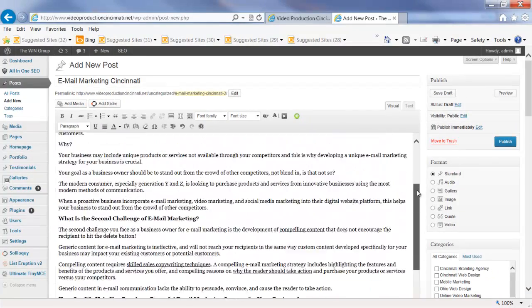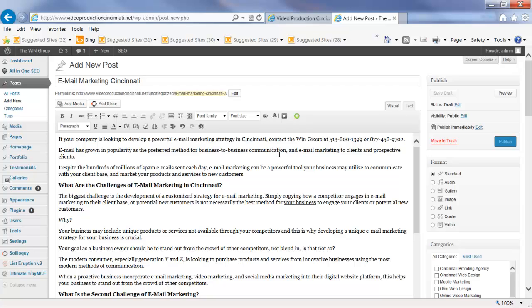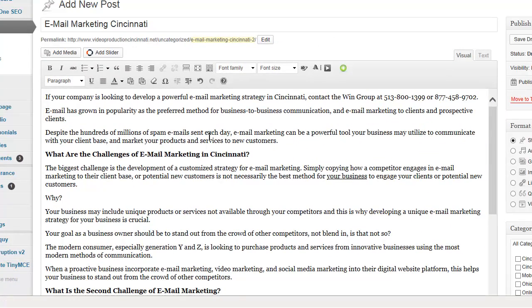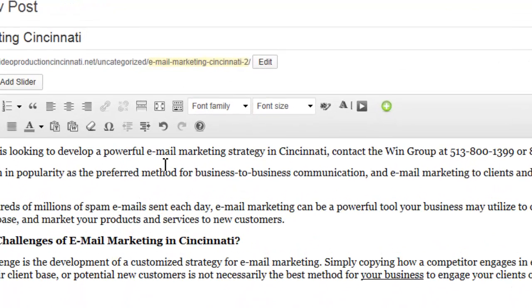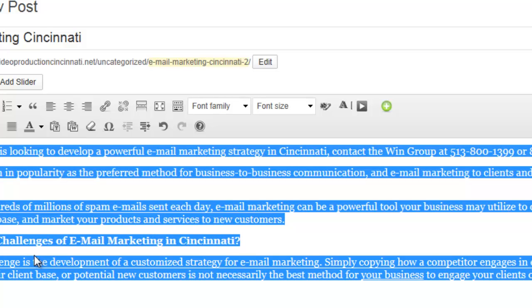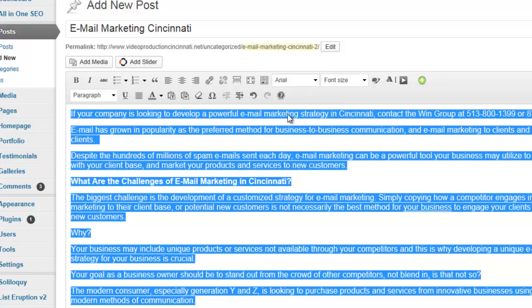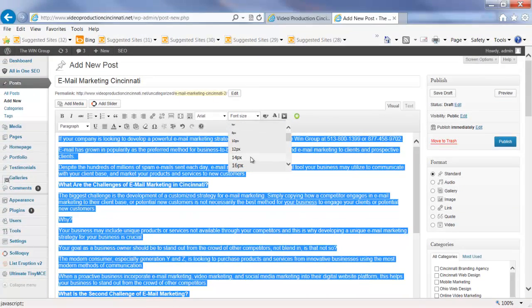What is nice about WordPress is that there are many different software vendors that produce plugins. In this instance we use a plugin called the Ultimate TinyMCE. In another video I'll show you how you can acquire that plugin, but what this plugin does is it allows you to change the type of fonts you're using and the font size. I've selected all the text, chosen Arial as my favorite font, and I always like to choose 16 points on the font size.